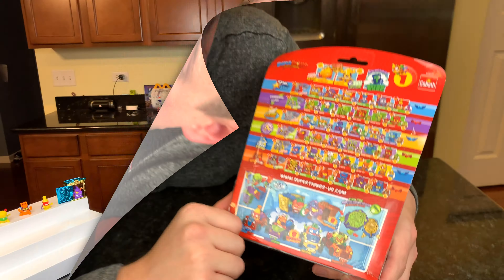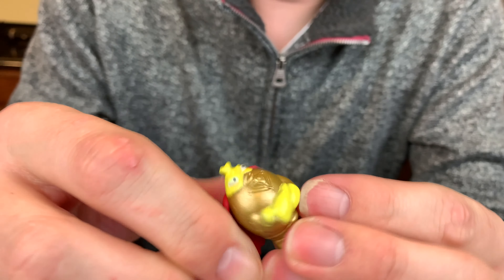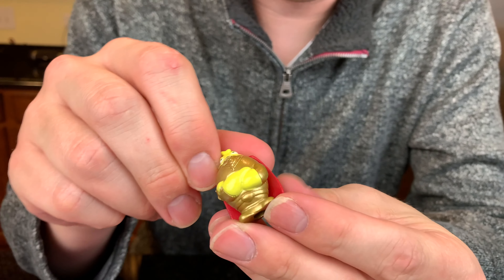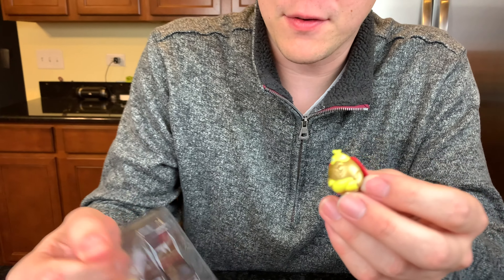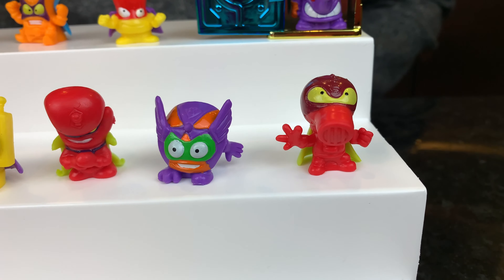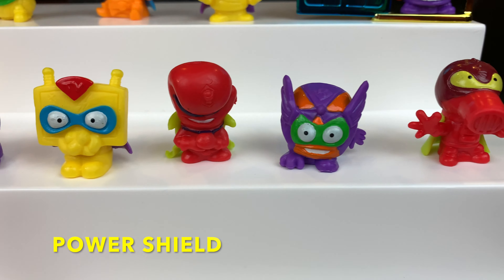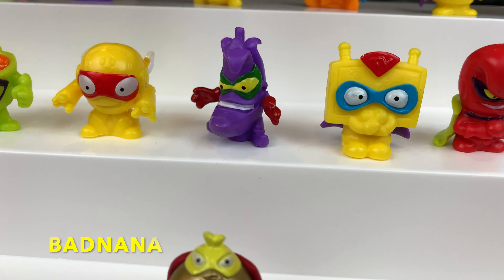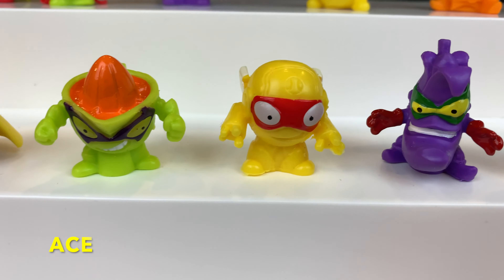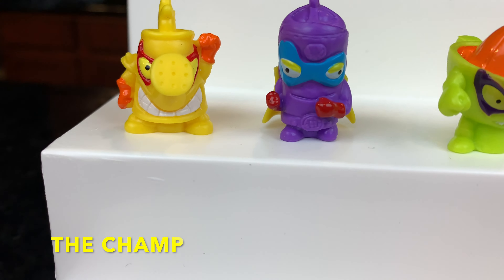The Super Rare figure that we have in this package is Air Blast. This one's really cool — it's got gold armor and a cool red cape. Let's take a look at the other nine figures that are in this package. In addition to Air Blast, we have Ultra Dryer, Power Shield, Pow Power, TV-Tron, Bad Nana, Ace, Jack the Juicer, The Champ, and Crazy Jet.